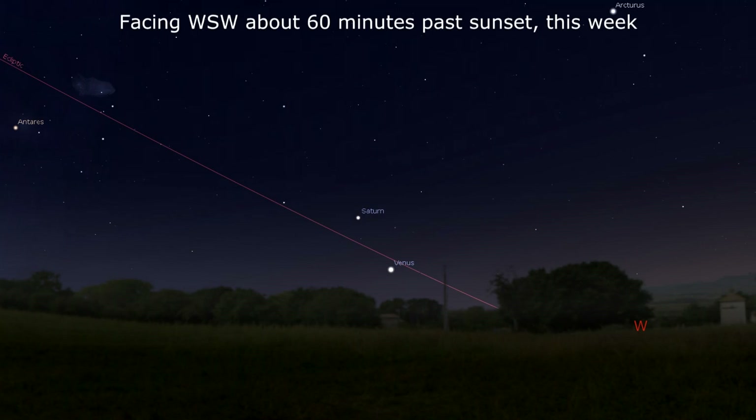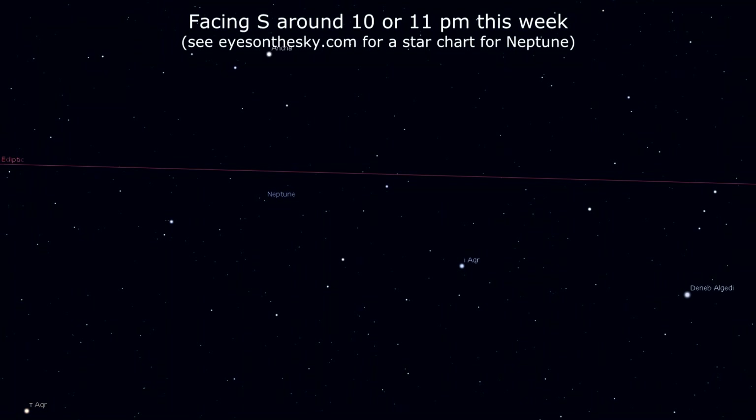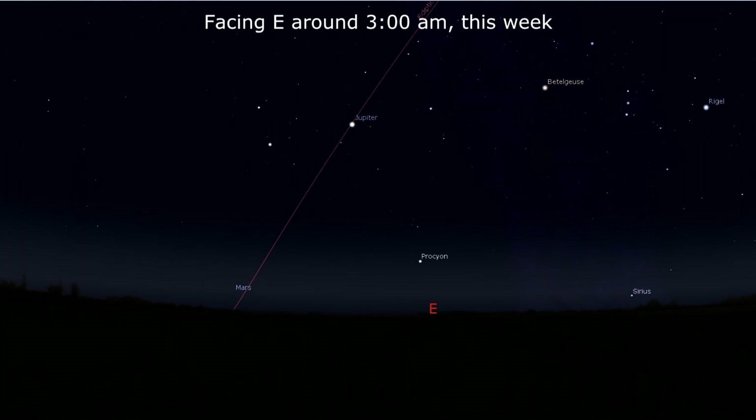Saturn is largely slipping low enough to be difficult to observe clearly, but by the end of the week, Venus is close to conjunction with the ringed planet, making for a nice naked-eye view. Neptune is in the same field of view as a star of equal magnitude, but look early in the week so the moon doesn't foul the view. And in the morning, Jupiter is high enough to observe by 2 AM, while Mars continues to hug the horizon.